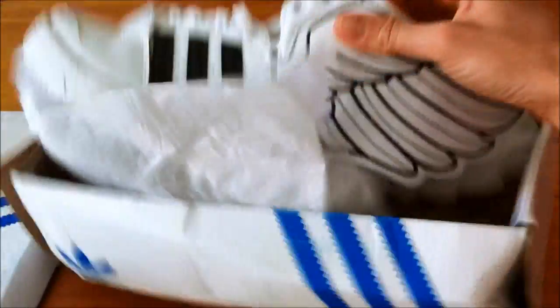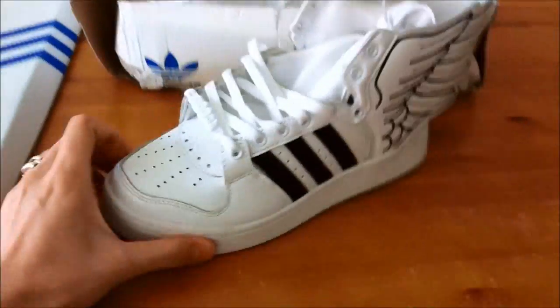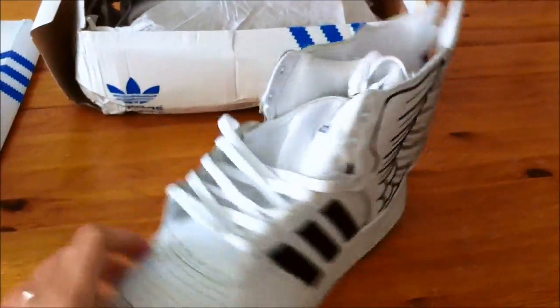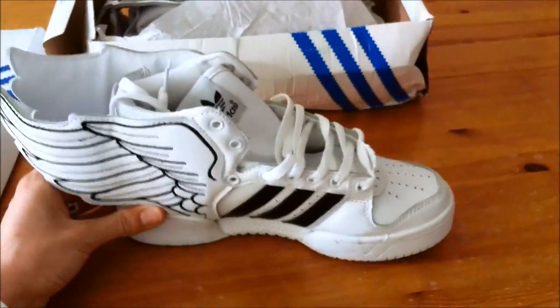These are replicas, but it doesn't really matter — they look good. The quality is good, the sole looks pretty good. I'll unpack them and show some details.